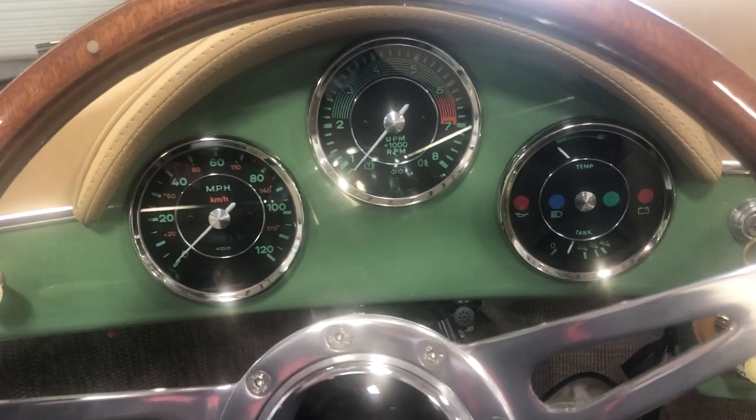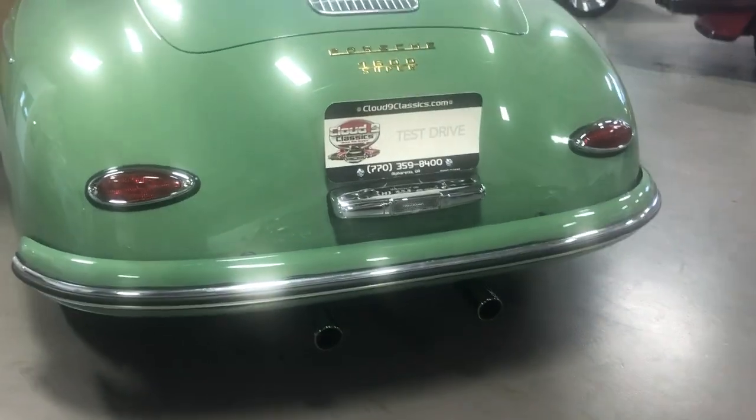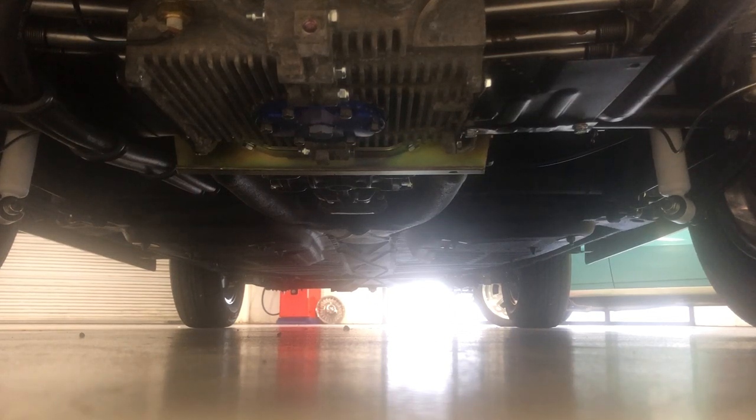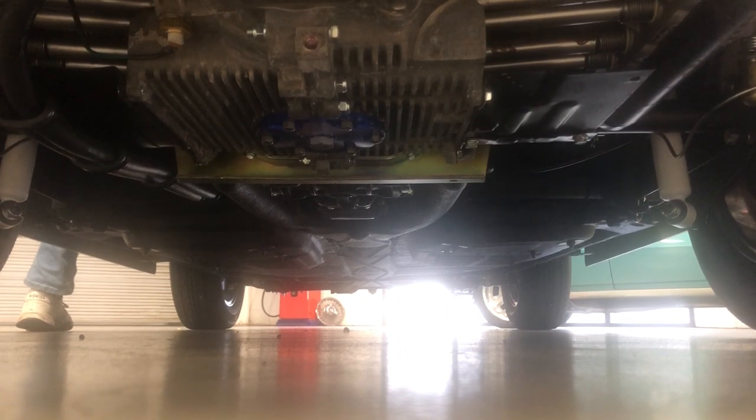It fires right up. Really nice tone from the dual-tip exhaust. Just an awesome sound from this Speedster replica.